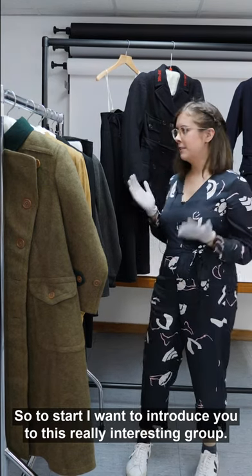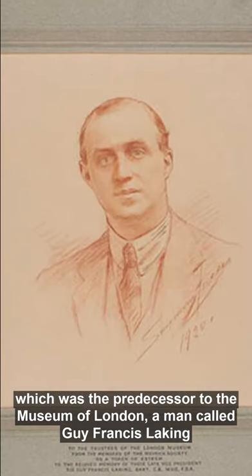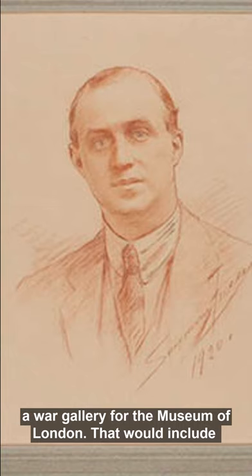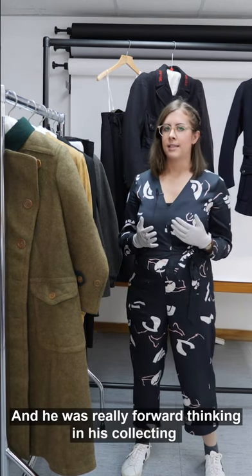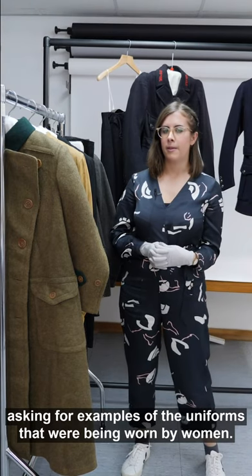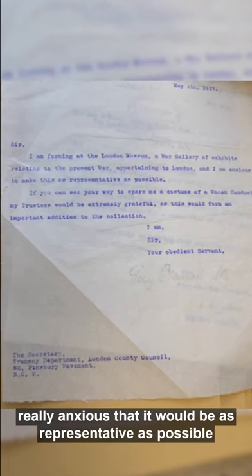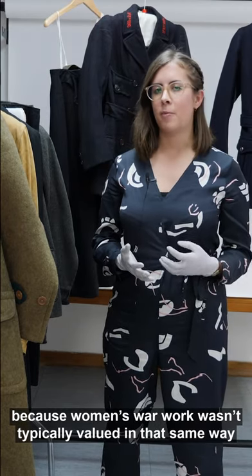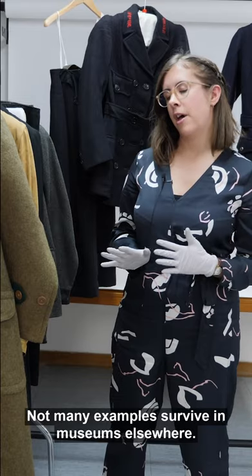These uniforms were collected by the first keeper of the London Museum — the predecessor to the Museum of London — a man called Guy Francis Laking. During the First World War, Laking started preparing a war gallery that would include a variety of objects representing what was going on during the war. He was really forward-thinking, writing to lots of different companies across London asking for examples of the uniforms being worn by women. He was anxious the gallery would be as representative as possible, which was quite a progressive way of thinking since women's war work wasn't typically valued in that same way. This group of uniforms is actually incredibly rare, with not many surviving examples in museums elsewhere.